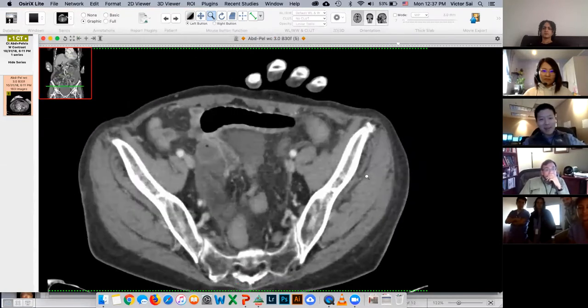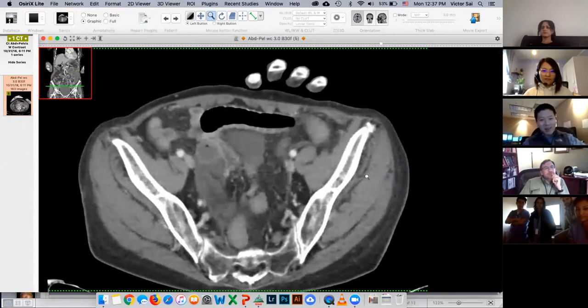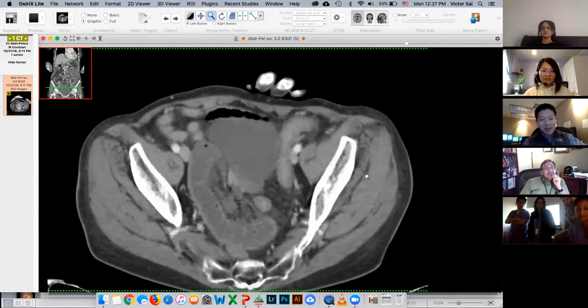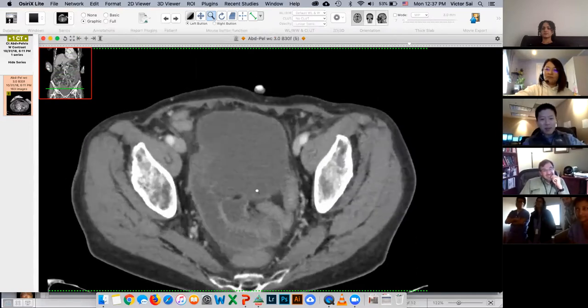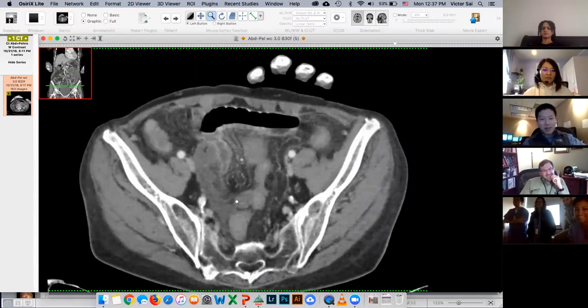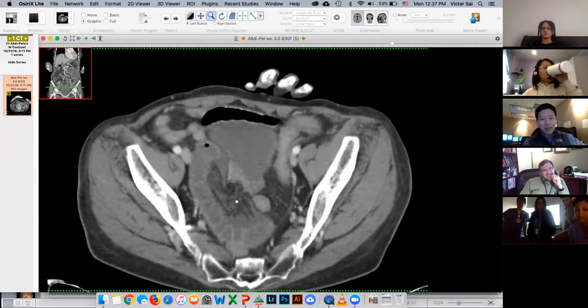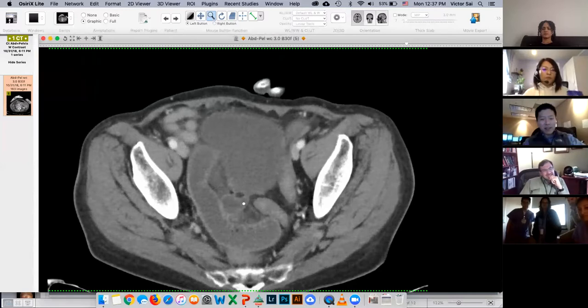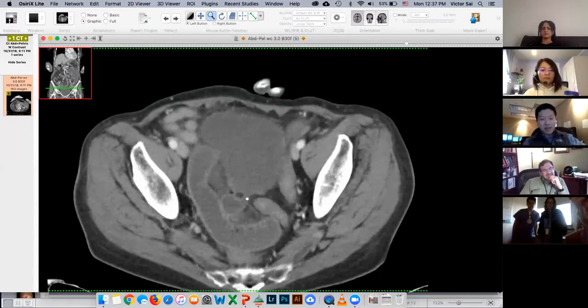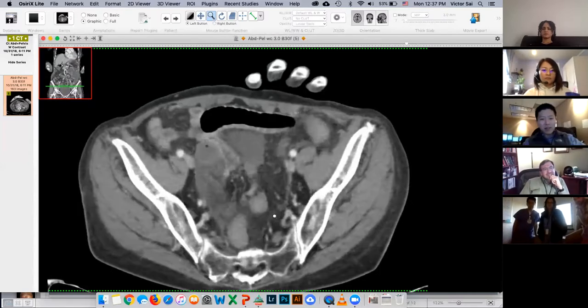I almost left for the day, but I'm glad I did not. She was on the medicine service. If you go down here, you can see approximately dilated loops of bowel, and down here there's almost like a fat notch — like this bowel is being choked right here.